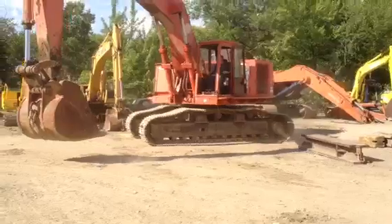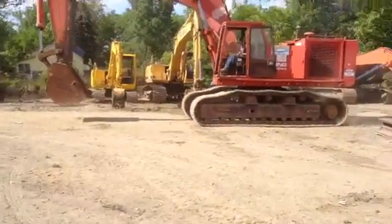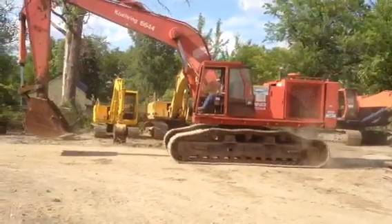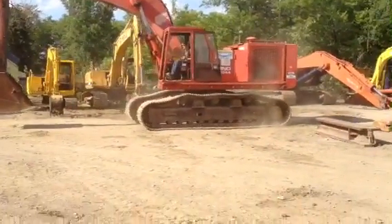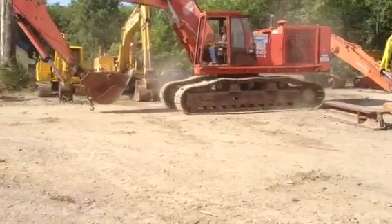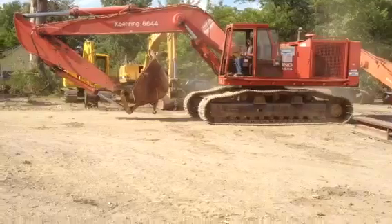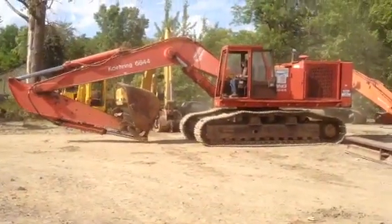The turntable is great on this machine — so many factors, and the turntable is just great.